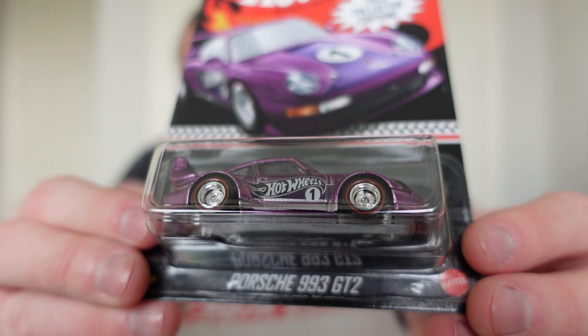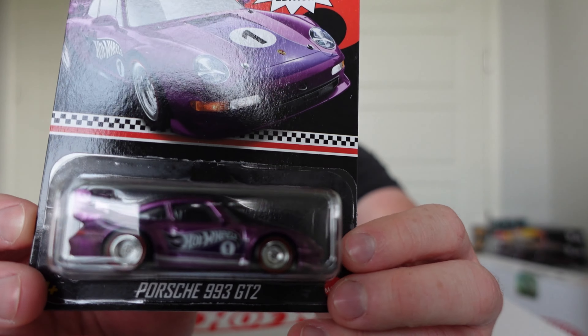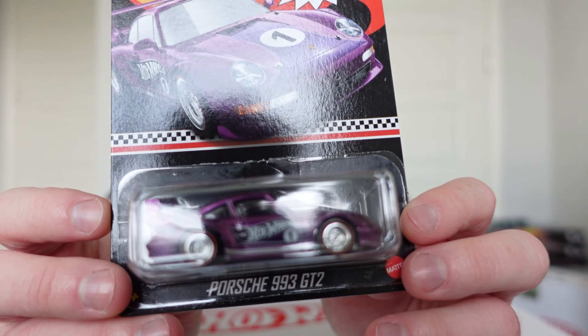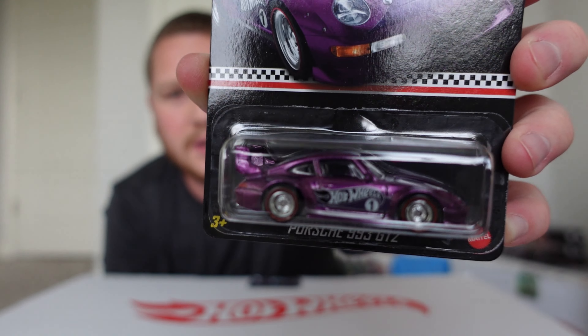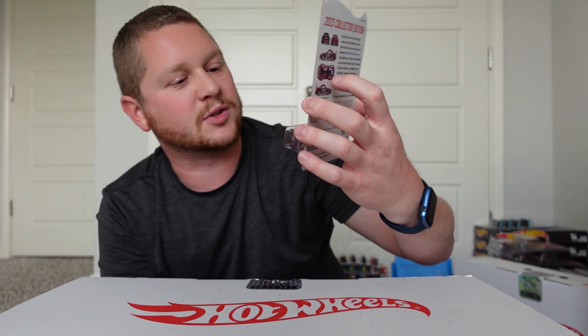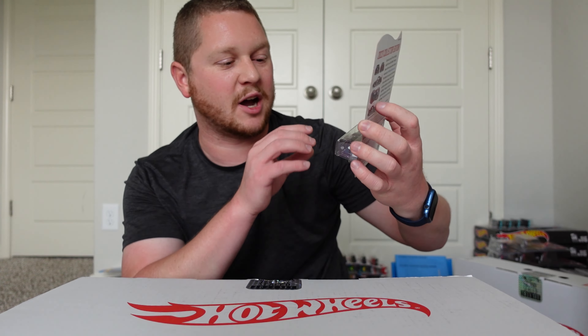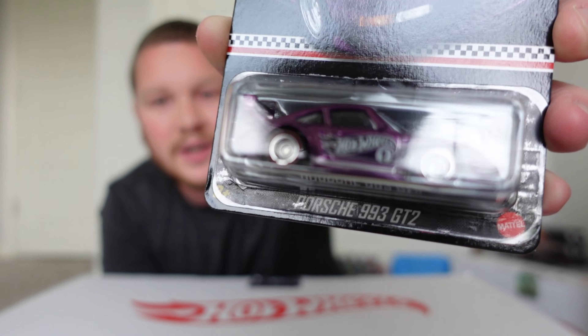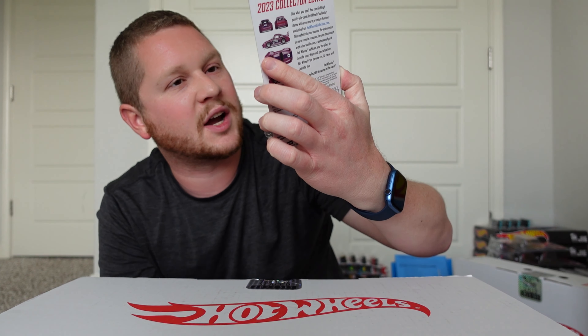The car is all metal with a metal bottom and rubber tires. It looks really good — especially the way that purple shines in the light. It's spectraflame paint, so it looks kind of like real car paint with a nice high-quality shine. This one looks really incredible with the stripes on top, great attention to detail on the tail lights, and the rims look really good too with the red sidewalls on the edge of the tires.